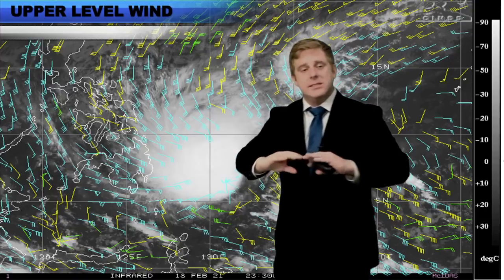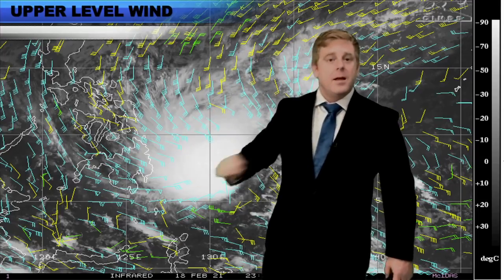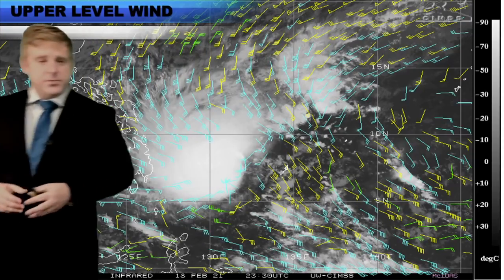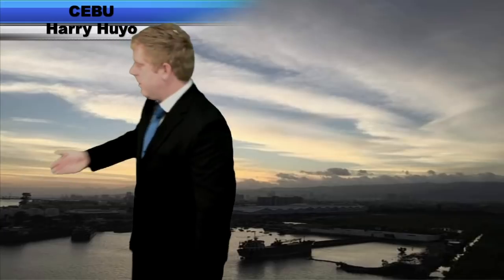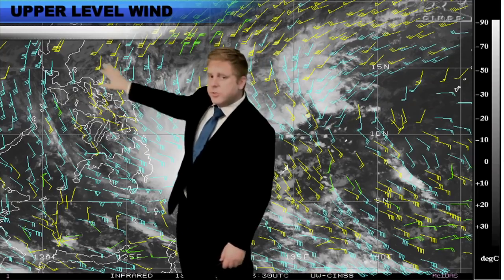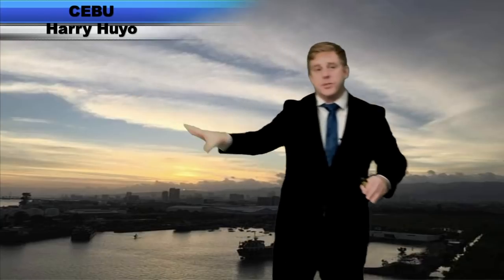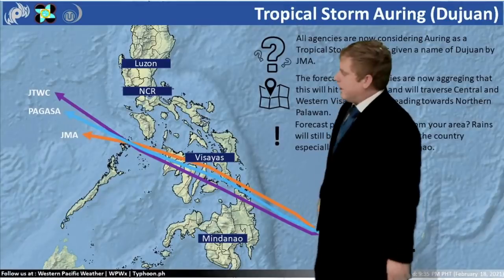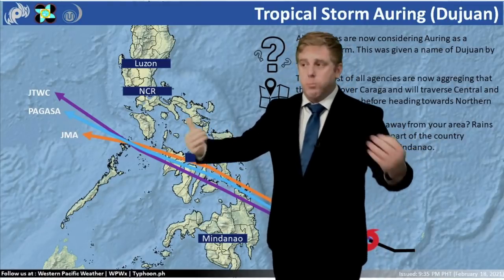I want to talk about the upper level winds — the divergence — which allows for some of this intensification. You can see it on satellite imagery, but what was neat is a few people sent me photos. This one is from Harry — you can visually see that divergence aloft, this banding, this serious outflow banding in Cebu. Thank you Harry. These clouds are 30,000 to 40,000 feet up, but this is the outflow banding due to those upper-level winds from our storm system. Before satellites and the internet, meteorologists were able to tell if a tropical system was headed their way just by looking up.